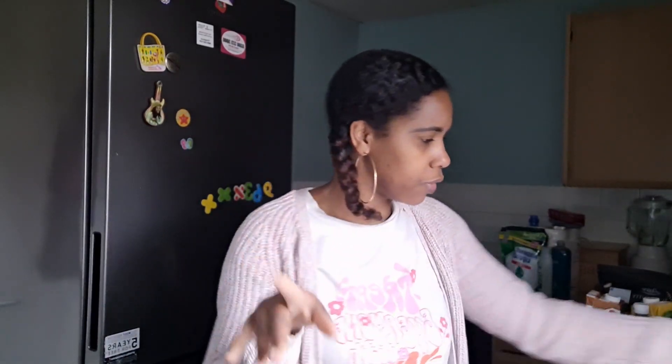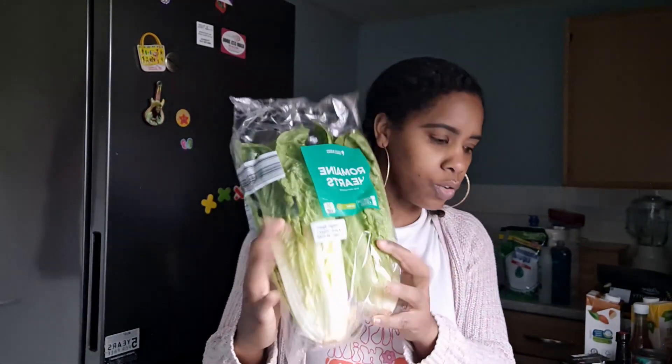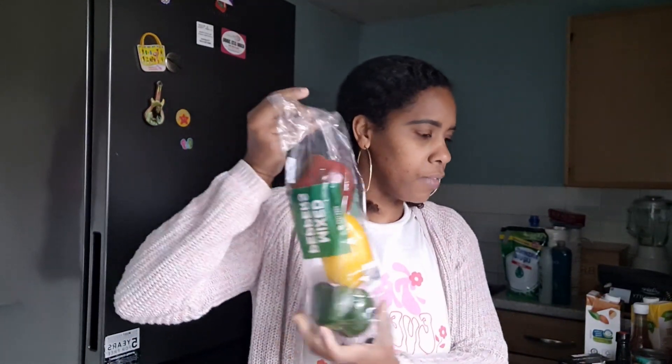I got two packs of bananas because I'm going to make some banana bread this week. I got some romaine lettuce for salad. I got medium avocados that were on special for 75p each, so I got two — I still have a large one from last week. I also got mixed peppers for £1.25 — I usually cut them up and keep them in the fridge, and I was running low.